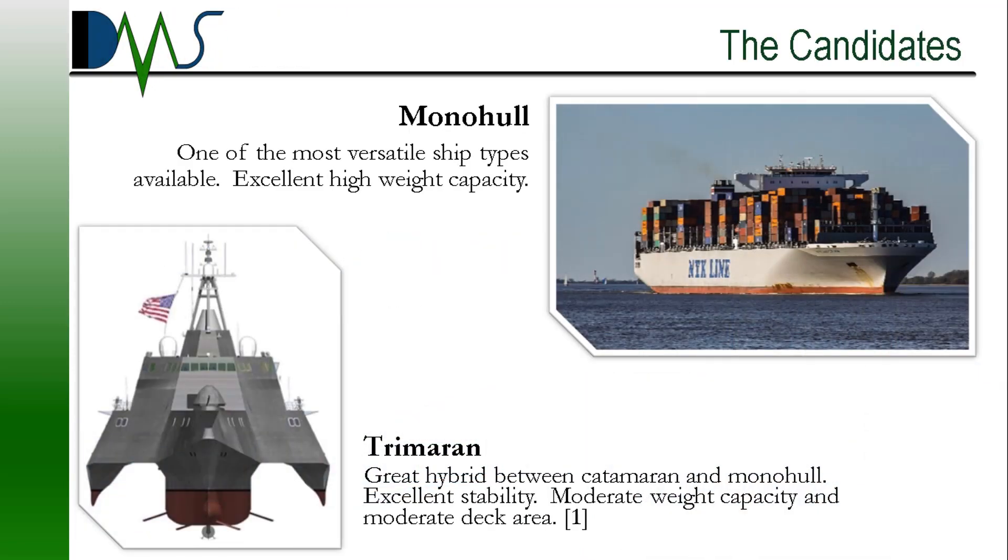Time to meet the contenders. Each hull form has its place and applications, and the crux of it is that several overlap in their capabilities. First up, we have the Monohull. This is one of the most versatile hull forms available. You see it almost everywhere, and it's especially useful when you have a high weight capacity — when you need to carry several thousand tons of steel or concrete. Monohulls are great for that.